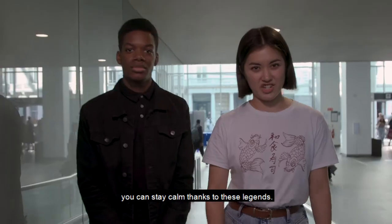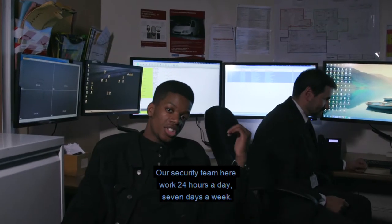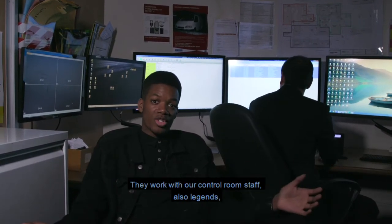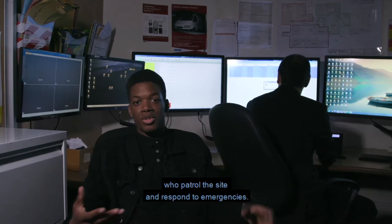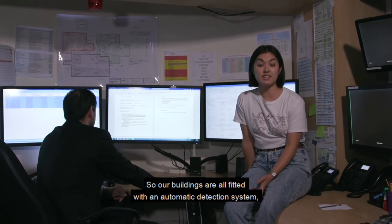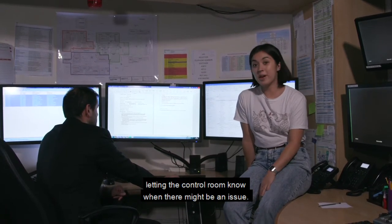First things first, in case of an emergency, you can stay calm thanks to our security team, who work 24 hours a day, seven days a week. They work with our control room staff who patrol the site and respond to emergencies. Our buildings are all fitted with an automatic detection system, letting the control room know when there might be an issue.